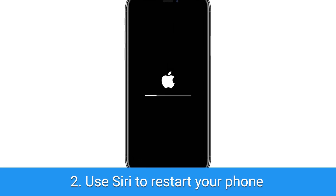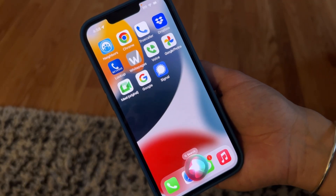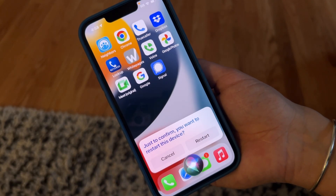Next hack: use Siri to restart your iPhone. Now you can give your fingers a rest from holding down those side buttons and you don't have to remember to turn your phone back on. Just say the prompt you see on the screen.